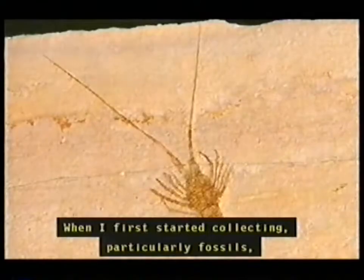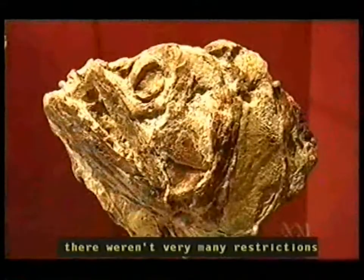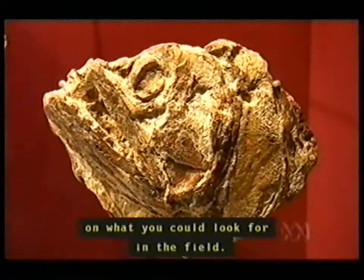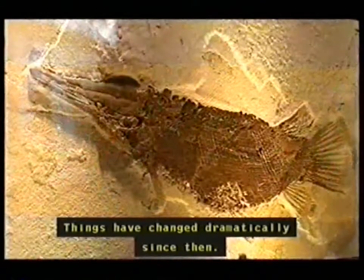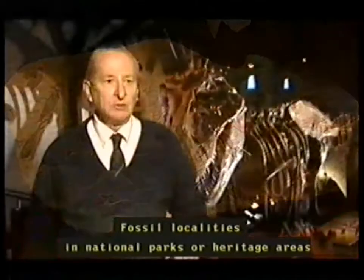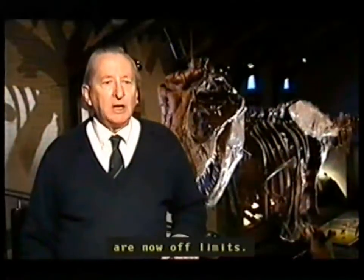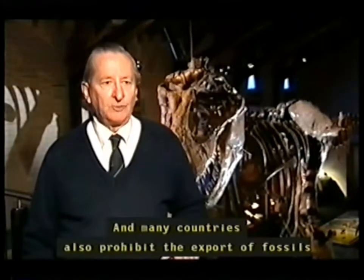When I first started collecting, particularly fossils, there weren't very many restrictions on what you could look for in the field. Things have changed dramatically since then. Fossil localities in national parks or heritage areas are now off limits, and many countries also prohibit the export of fossils from those countries.